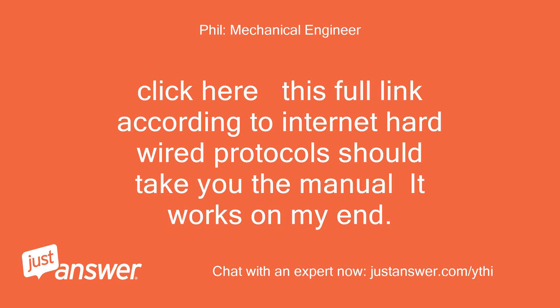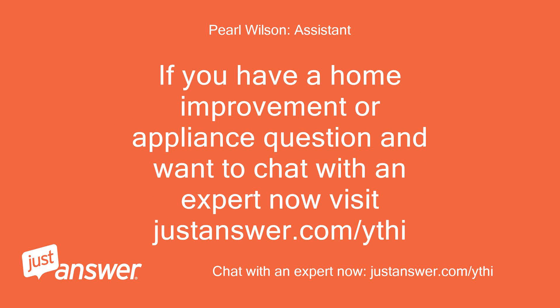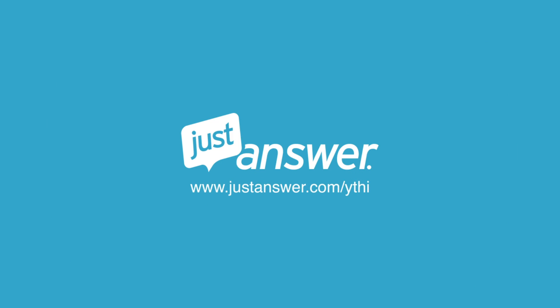Click here — this full link, according to internet hardwired protocols, should take you to the manual. It works on my end. If you have a home improvement or appliance question and want to chat with an expert now, visit justanswer.com. See you next time!